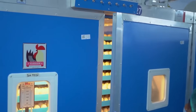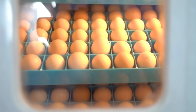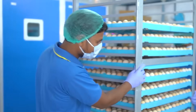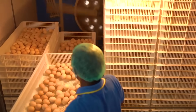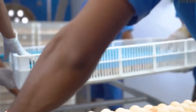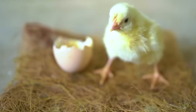The incubation room is equipped with 24 modern incubators capable of holding about 120,000 eggs, each of which is automatically rotated regularly every hour to simulate the care of a mother hen, ensuring healthy development for the embryo inside. This process helps each egg nurture new life, ready to greet the outside world.